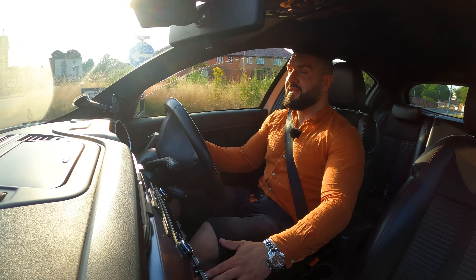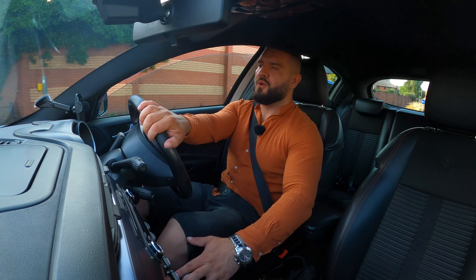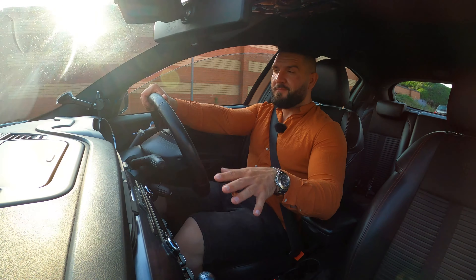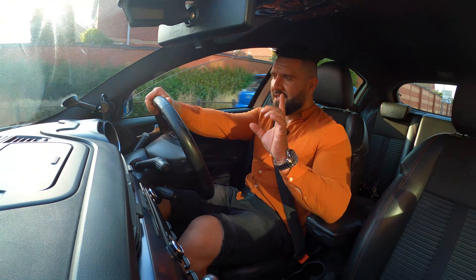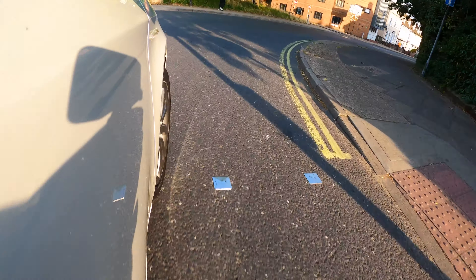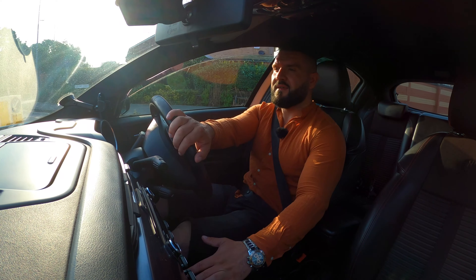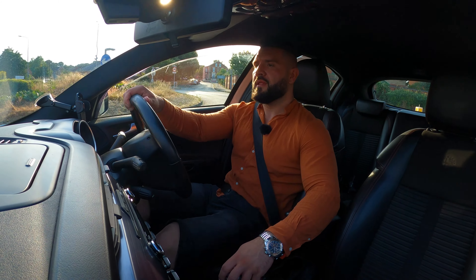I imagine with the 2-liter diesel engine, this one is going to be quite a little monster on the road. Regarding comfort, I have to tell you that the suspension is a little bit harsh — I would have preferred a much softer suspension. But if you have a softer suspension, the car wouldn't feel so sporty on the road.